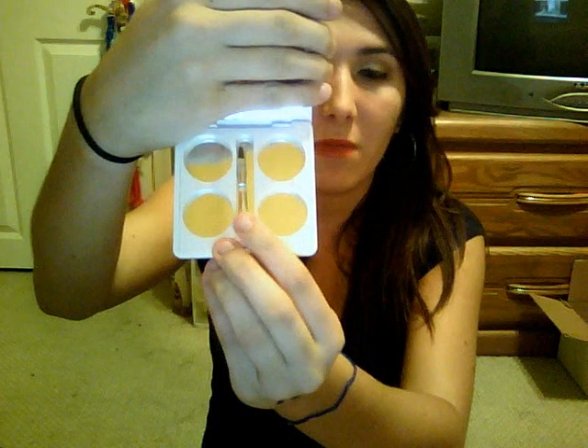I got another eyelash curler — I always seem to get one when I order. Now I actually have three eyelash curlers that are unopened. I also got another compact — it's really sturdy for a dollar. You get a little brush in the middle, you can fit four shadows, and it has a mirror. If you drop it, it's not going to break and it'll keep your shadows protected.